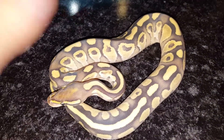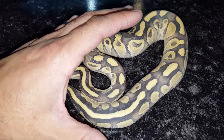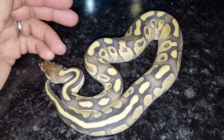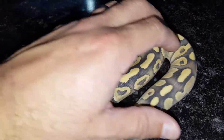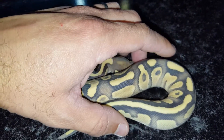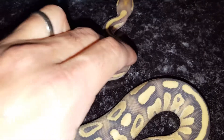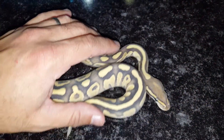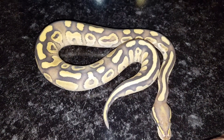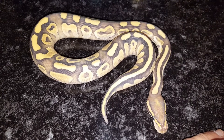This little male here is a fire lesser, 100% het for hypo male, and he's very nice. I like this guy. When he first hatched I originally thought he was hypo until he shed — that's how light he was. I can't wait to plug this male into some of my hypo projects. Hypo is probably my favorite recessive — actually, it is my favorite recessive. This boy is smoking. Again, fire lesser 100% het for hypo male.